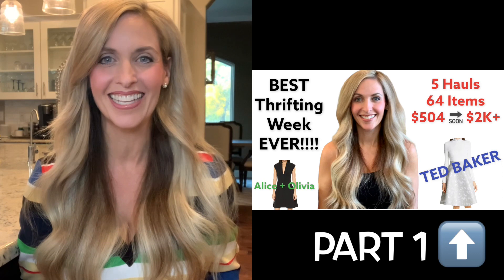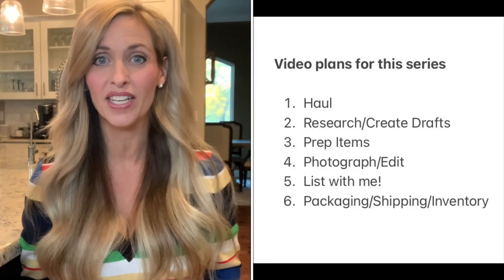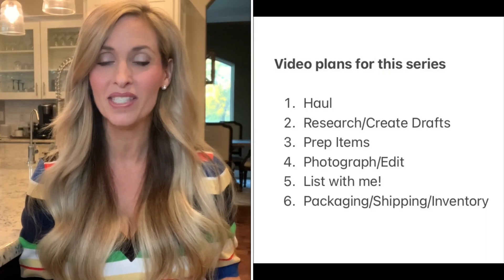I had an amazing week last week. I went to Goodwill five different days and I found some really great items. In part one, I shared the first four days, but the video was too long so I had to split it. So today I will be sharing what I found on day five. After I complete this, I'm going to go through and have a series of other videos using some of the items that I got in this haul.